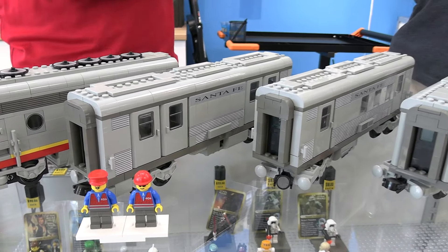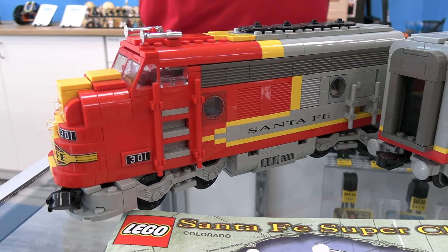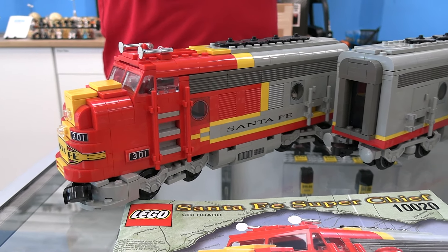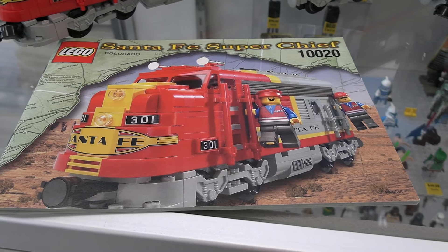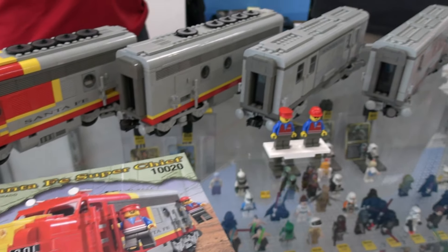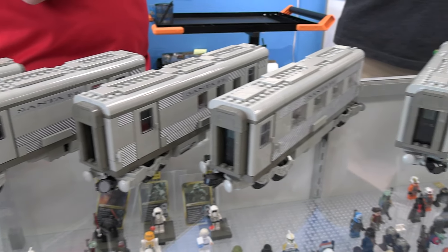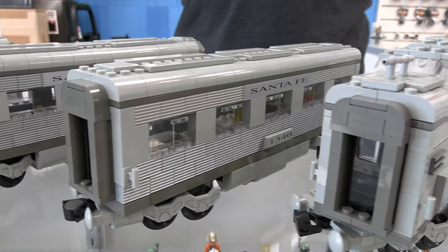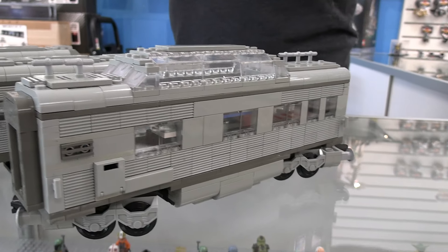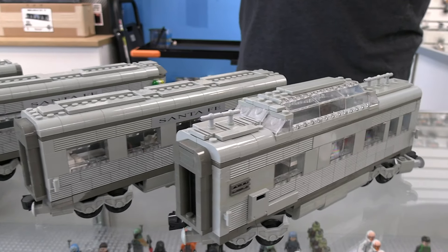So the first model that came out was the engine itself, the Super Chief, which is kind of an iconic train engine with that livery from down in the southwest. From there, there were additional models made — it was actually just two different sets. One set that you could create two different cars from — you had to choose which one and you'd buy two sets to make both — and then another set that you could make three different cars from. So you get a whole arrangement of different types of cars that would be pulled by the Super Chief.